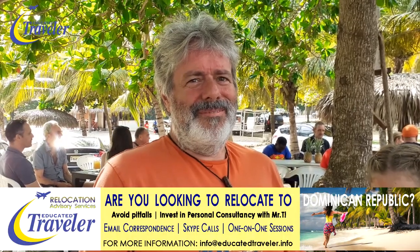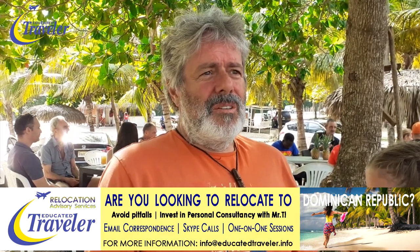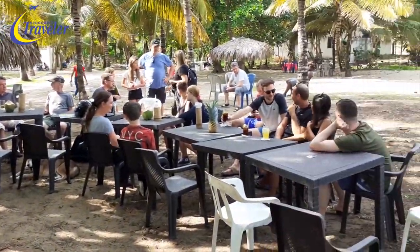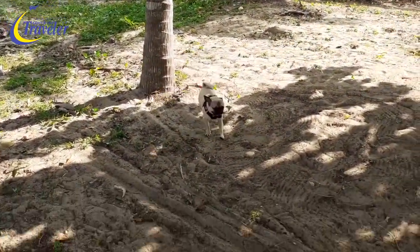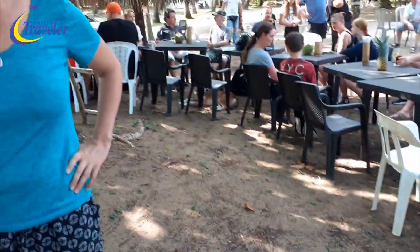Once you arrived here in Dominican Republic, how fast could you get your hands on your dog? That was very fast. And how's the dog enjoying it here? He likes it very much here. He's tired — he's under the table. Thank you very much for being on camera and happy ongoing travels.